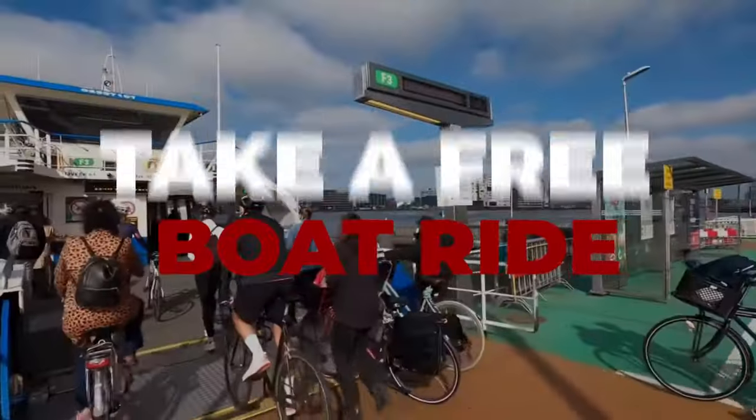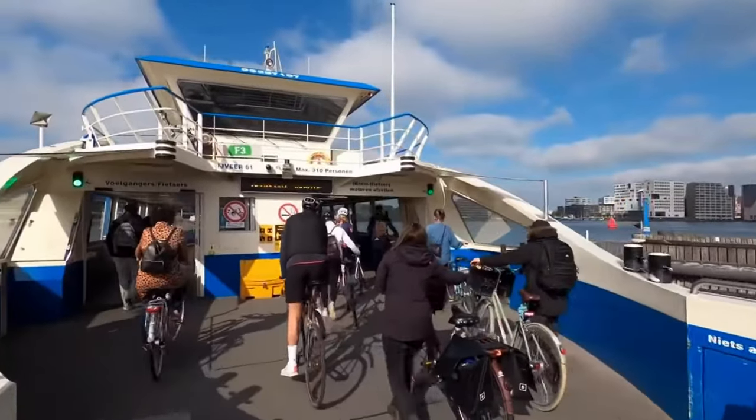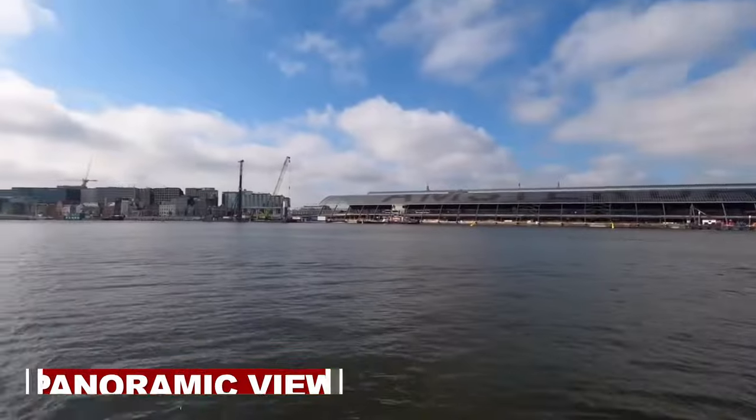Starting off the list, number 1: Take a free boat ride. The free Amsterdam public transport ferry provides a panoramic view of Amsterdam's shoreline.